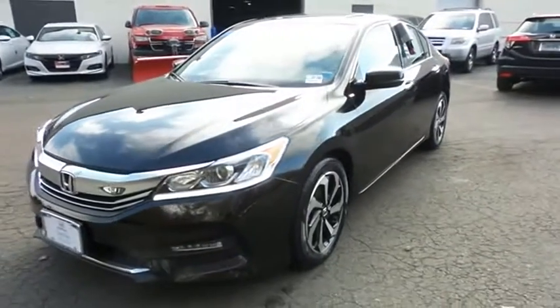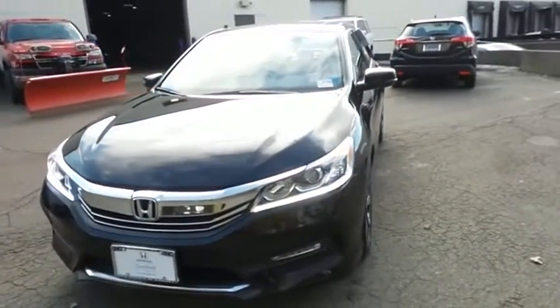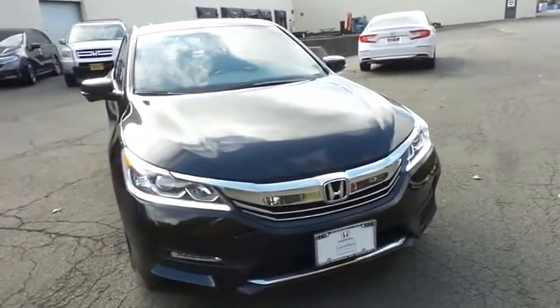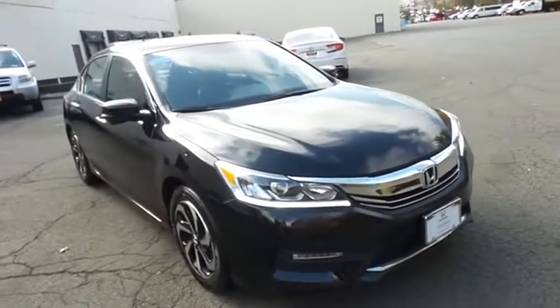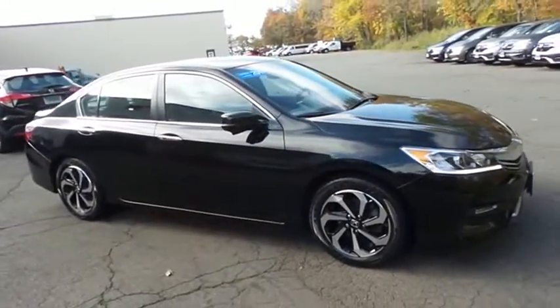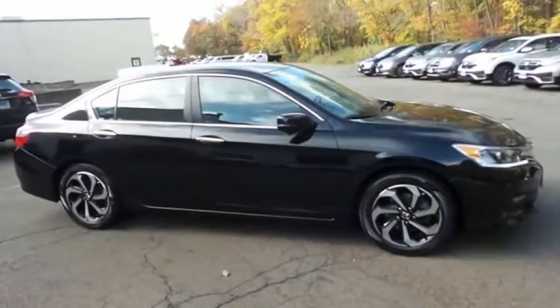Here we're viewing a gorgeous 2017 certified pre-owned Honda Accord EXL sedan, finished in crystal black pearl paint with black leather seats, powered by a 2.4-liter IVTEC 4-cylinder engine and a CVT transmission.